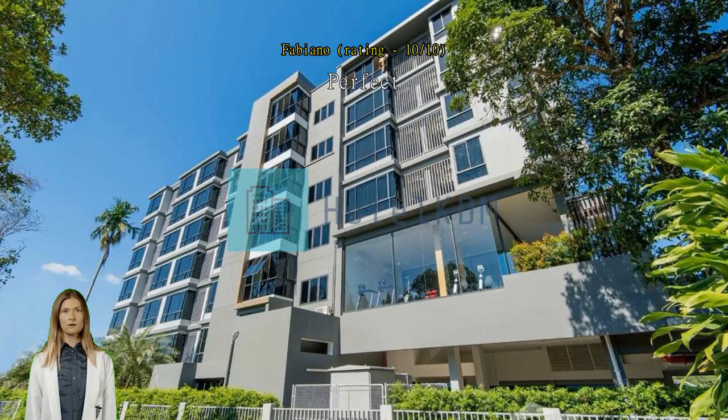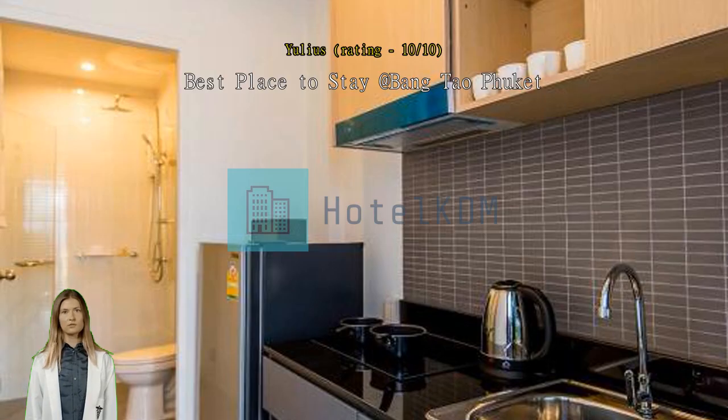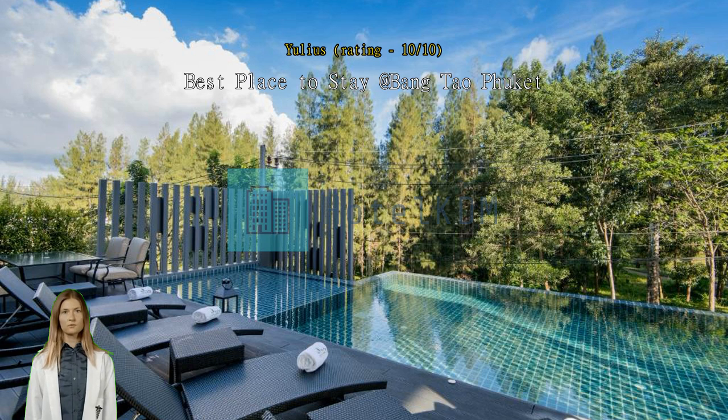Perfect, everything was perfect. Best place to stay at Bangtao, Phuket. It was my second time to stay at Hill Myna — can't wait to come back again.